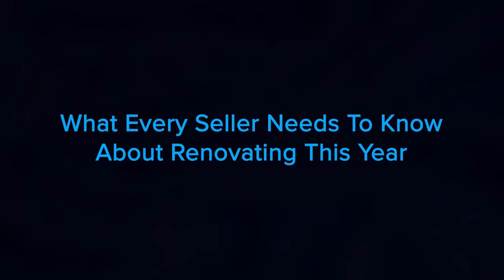Welcome back to The Real Deal. Today we're going to go over what every seller needs to know about renovating this year. If you're planning to sell this year, you're probably thinking about what you'll need to do to get your house ready to appeal to the most buyers. It's crucial to work with a trusted real estate professional who knows the local market to get your home ready to sell. But there are a few things you should consider when deciding what to renovate and update before listing this season. Here are three things to keep in mind as you're making your list of projects to tackle this year.